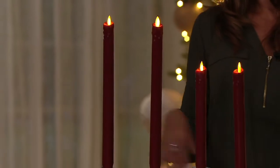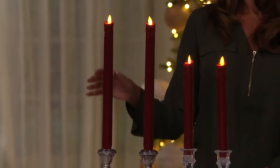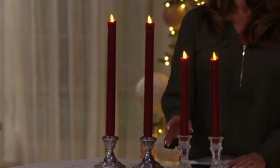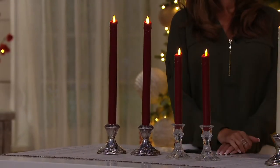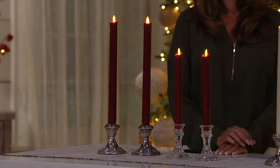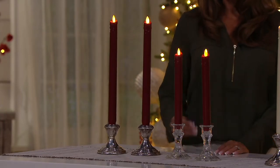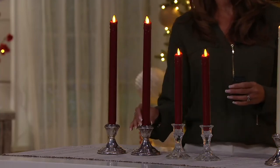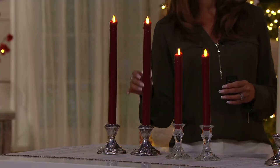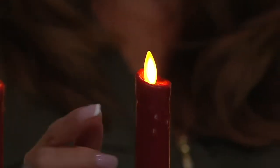You guys brought us a set of two — you're choosing either ivory or red, and either the shorter 8-inch set of two or the taller 12-inch set of two. These are the look of real without the real flame. You get the brand-new remote and you're going to get 200 hours of glow time, plus a true full smooth wax taper candle.